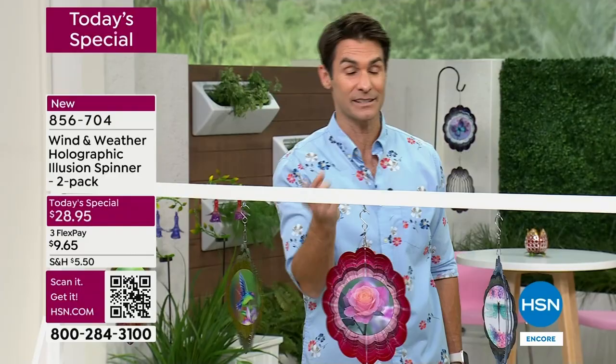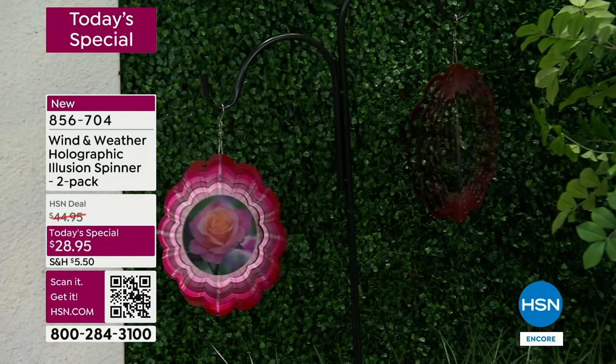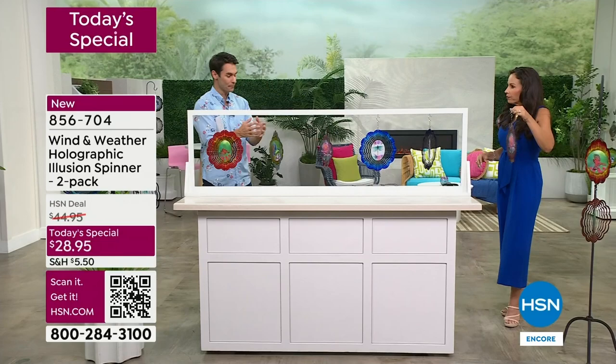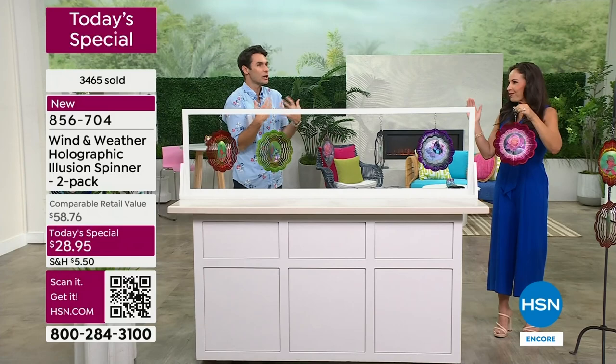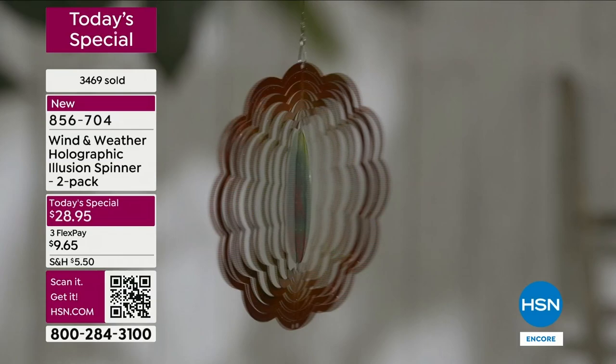I'll remind you - last year we did one that did not have the hologram in the middle, and that was $17.95 for two. It's $28.95 right now today, and that's the opportunity. When you get these home, you open it up in the middle - that little open-up - and as soon as you hang them you start enjoying it immediately. I recommend hanging it somewhere you can see it from inside, wherever you spend some time.